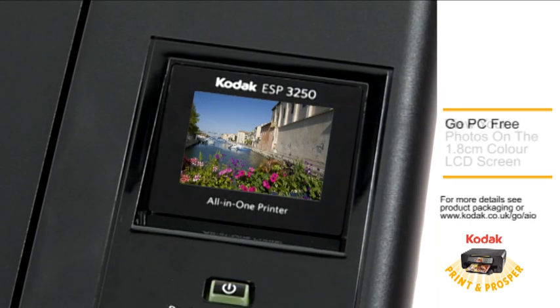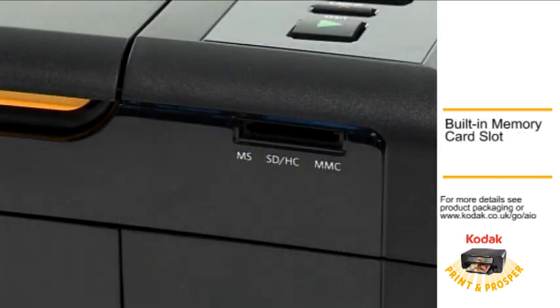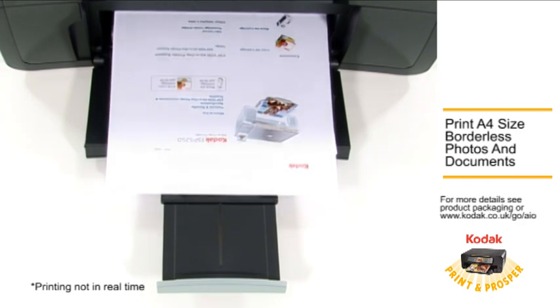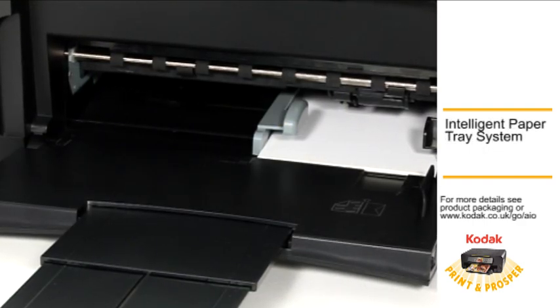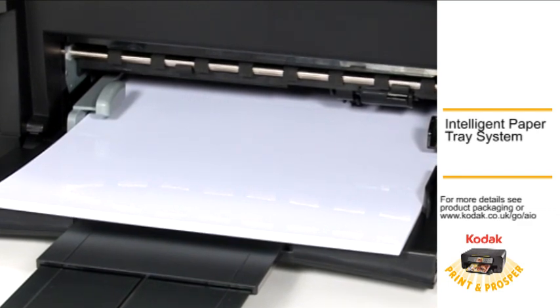Go PC-free. View and edit images on the color LCD screen and built-in memory card slot. Print up to A4 size borderless photos and documents. The intelligent paper tray system senses paper type, size and amount remaining, and helps you print it right first time.